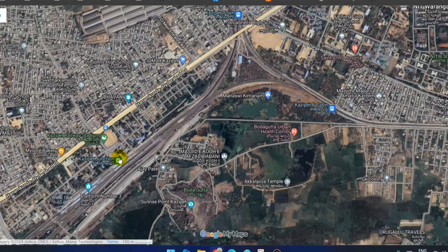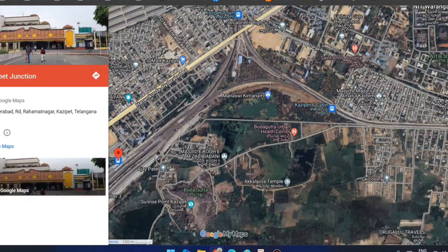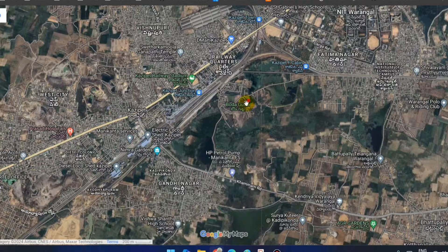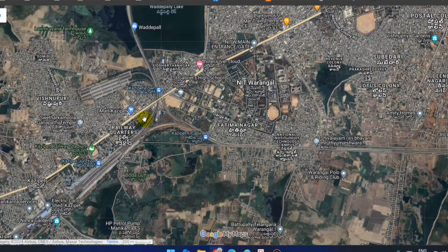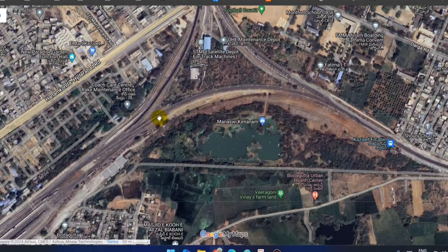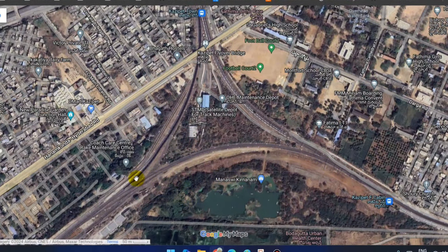This is Kajipet Junction Railway Station. The station connects to Pettapalli, Ramagundam, Palarsha, and New Delhi. So the New Delhi line will be here and the Parangal line will be here.